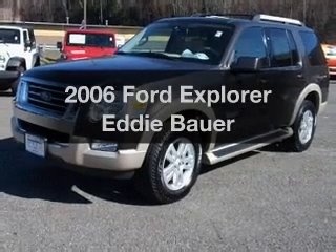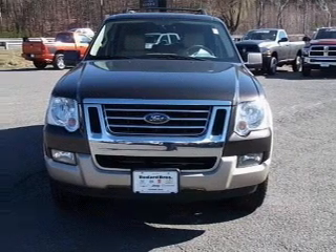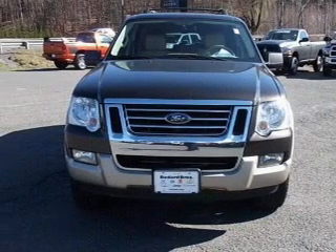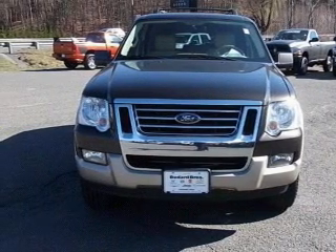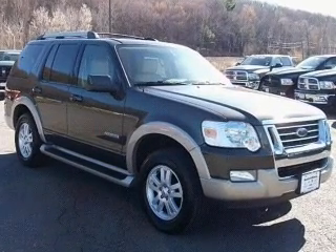Imagine yourself in this 2006 Ford Explorer. Travel the roads in style and comfort in this great vehicle. With a powerful eight-cylinder engine, the powertrain includes four-wheel drive, connected to a smooth-shifting six-speed automatic transmission.